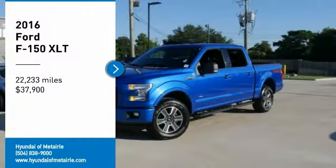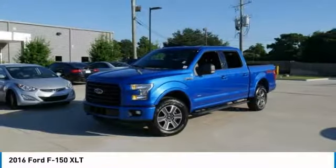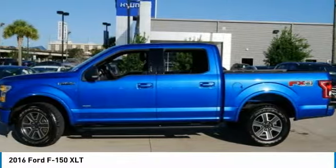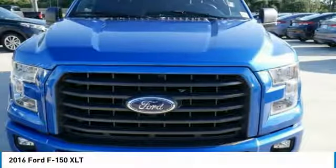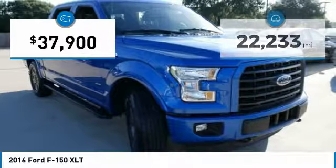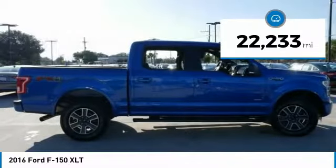Come test drive the 2016 F-150. A Ford F-150 knows how to handle any situation. It's built to follow orders, no whining, and is priced below $40,000. This vehicle has less than 25,000 miles.